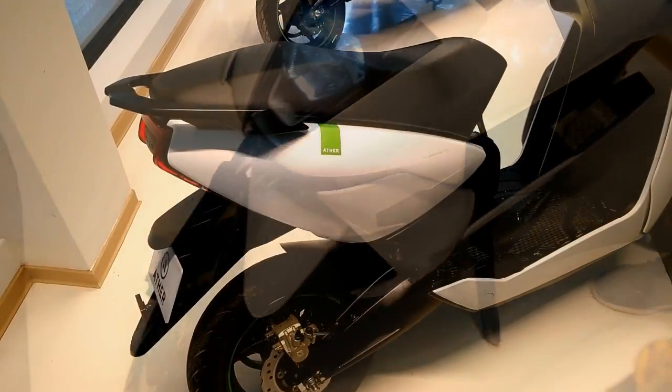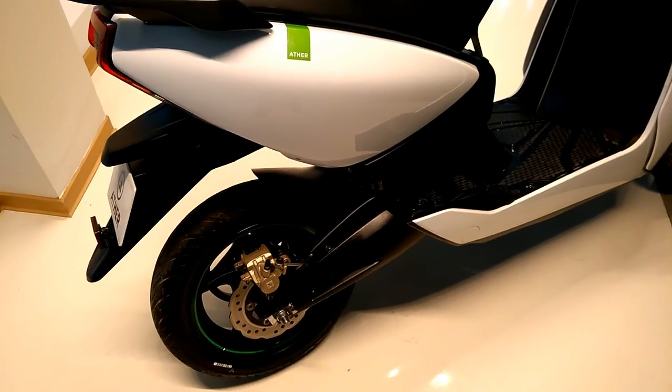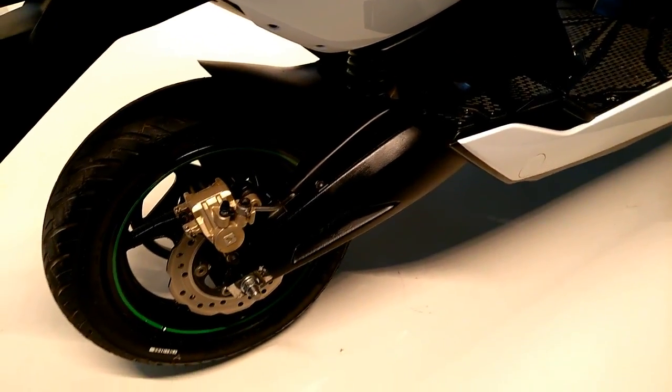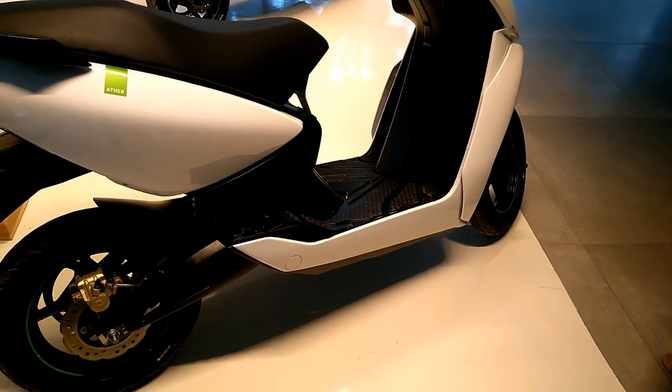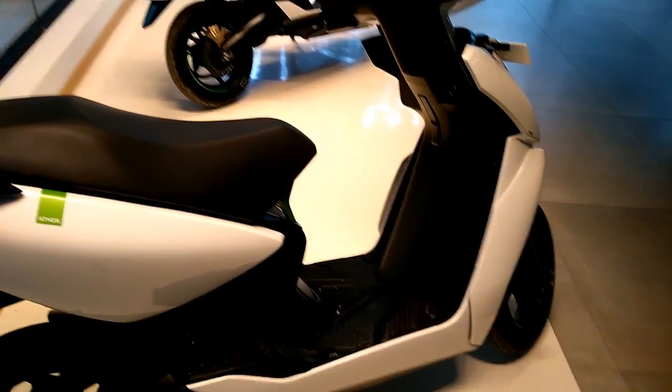The scooter gets a 7-inch touchscreen with built-in data connection and Google Maps, integrated with Ether's own navigation interface. You can even navigate to nearby charging points, called the Ether grid.